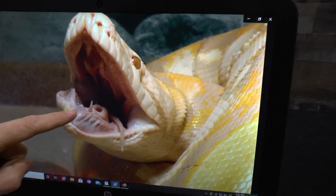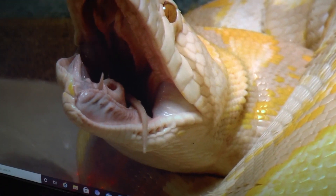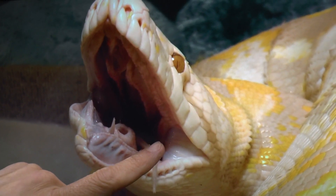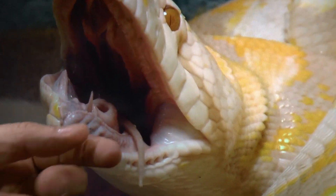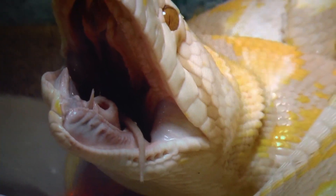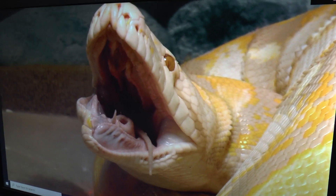I also want to point out something really cool. This is the rat's tail. This snake cannot breathe through its nostrils or through its throat because of that prey item blocking the airway. But here is the glottis — a little organ that opens up and allows air into the snake's lungs so it can breathe even with that giant rat stuck in its throat. That is pretty cool.